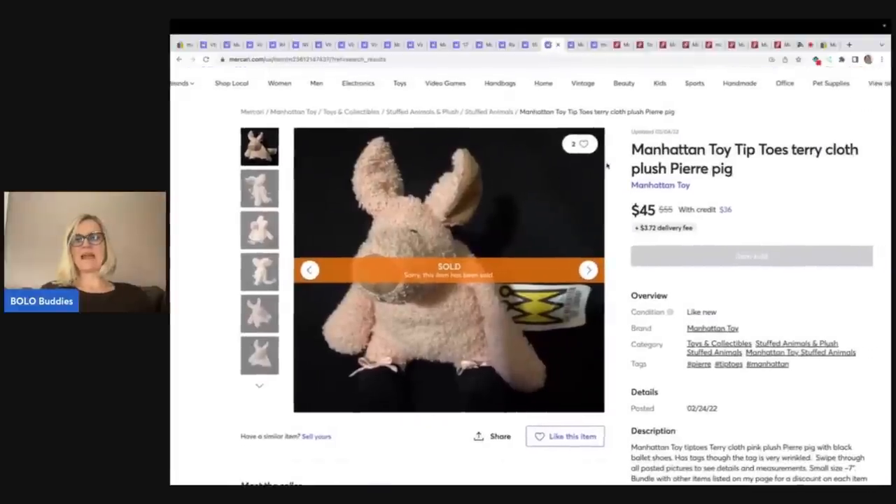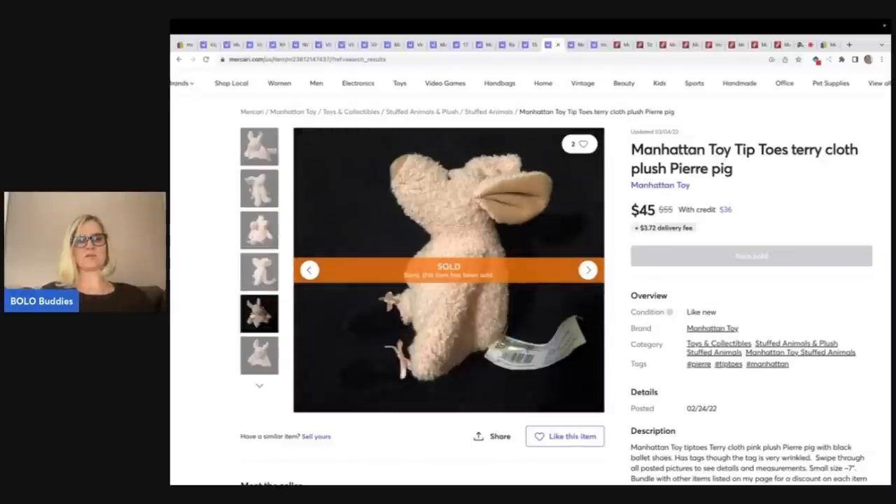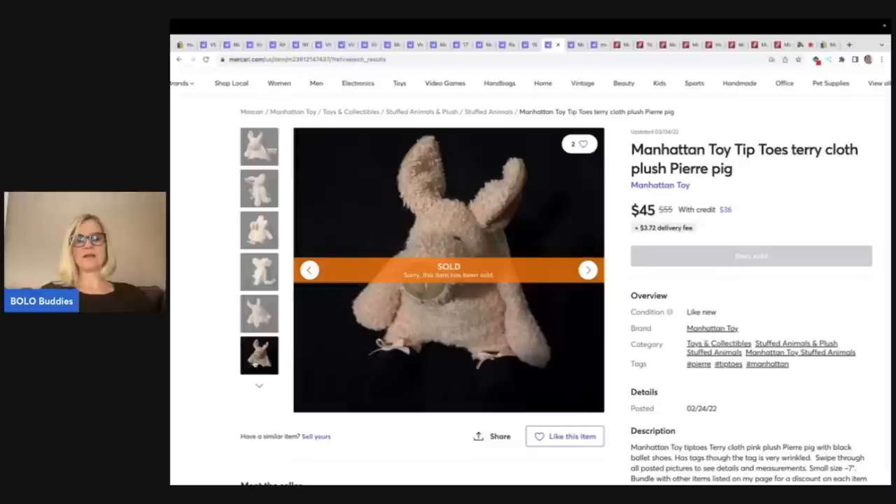Here is a Manhattan Toy Tippy Toes terry cloth plush, Pierre Pig. I saw another one of these that went for decent money as well. So if you see this little piggy out there, definitely pick it up. Sold for $45 plus shipping.